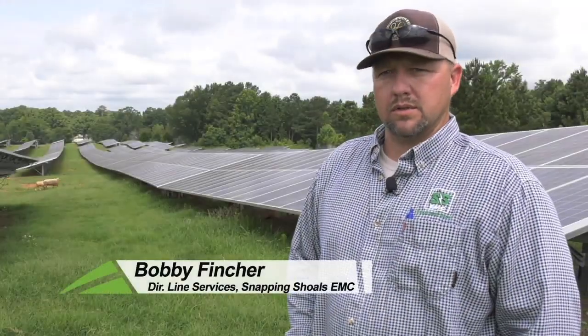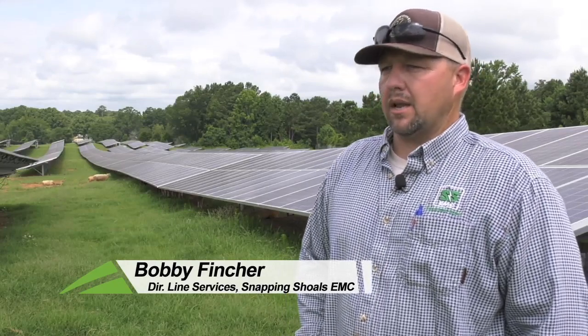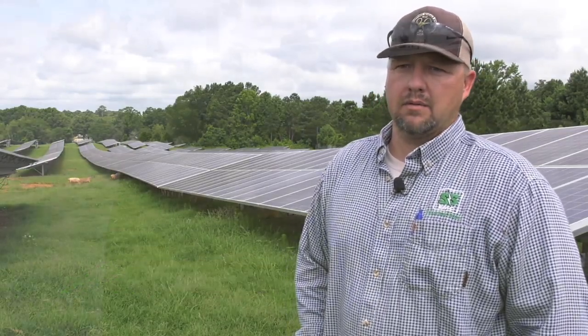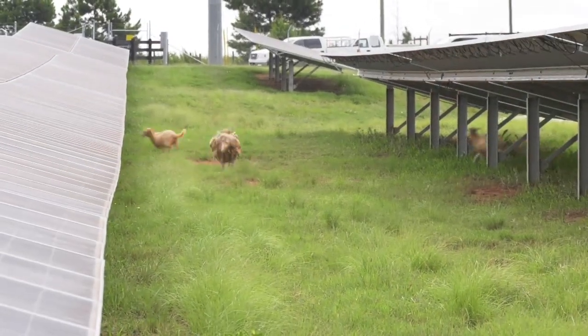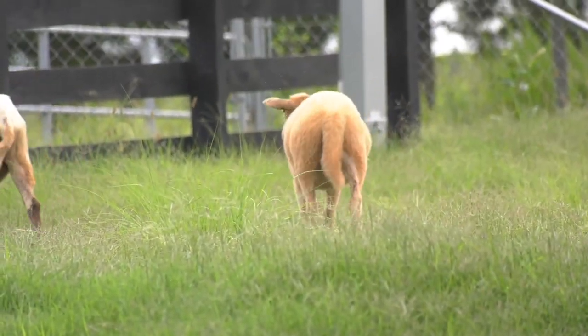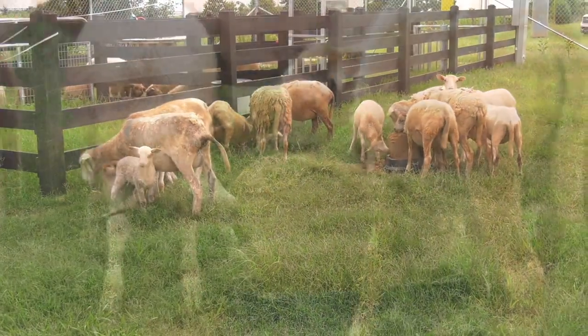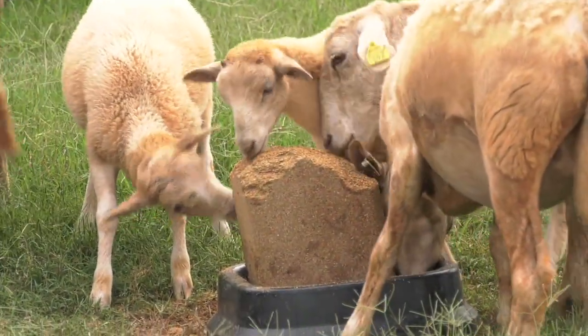Some of the sheep belong to the school, some of them belong to Snapping Shoals EMC. That eliminates some of the herbicide application we have to put out here under the panels to keep the weeds down and keep the panels productive. It also gives the students at the school an opportunity to come over here, work the sheep, and gives them a place to house some of their sheep.